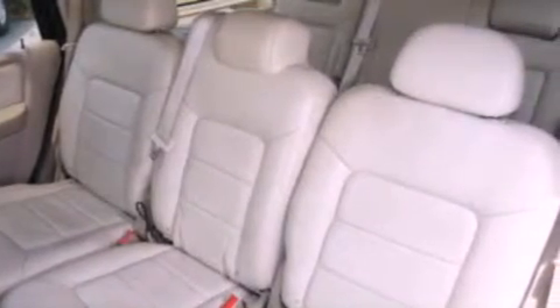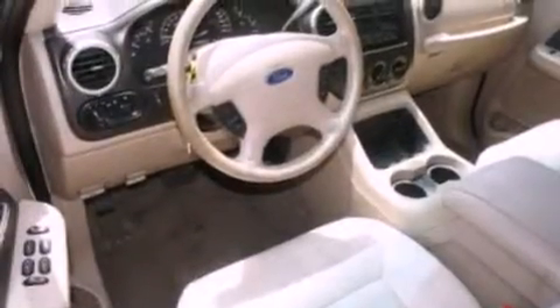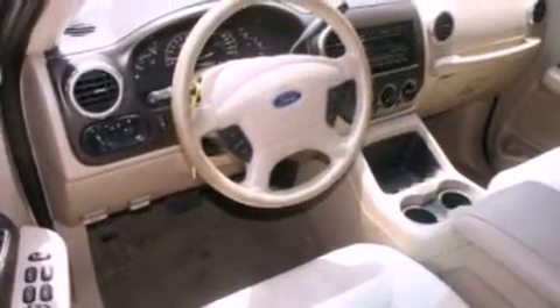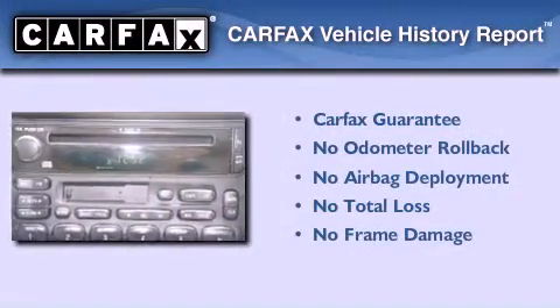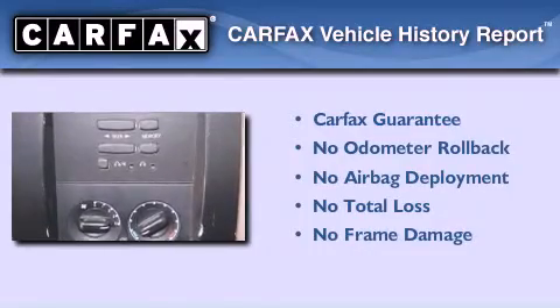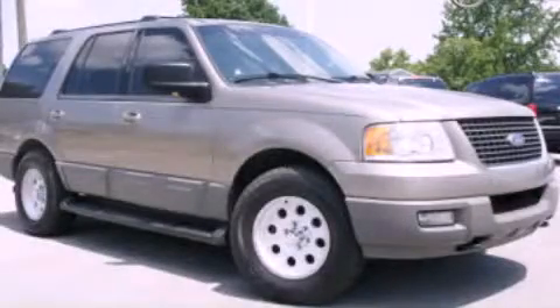Power-adjustable gas and brake pedals enable you to change their height and distance to fit your body, rather than you fitting to their positions. Not to mention that this Ford qualifies for the Carfax Buyback Guarantee. This vehicle is sure to sell fast — call and arrange your test drive today.